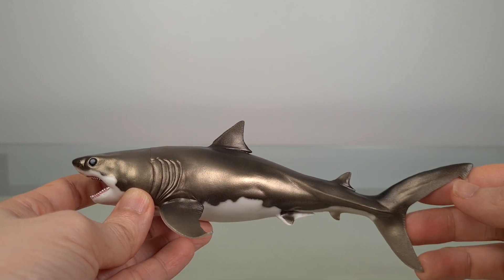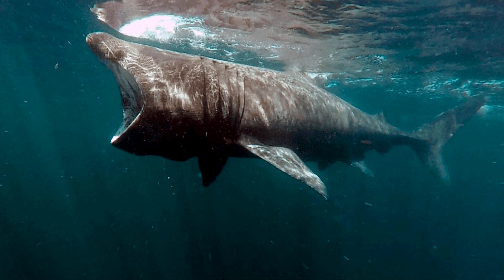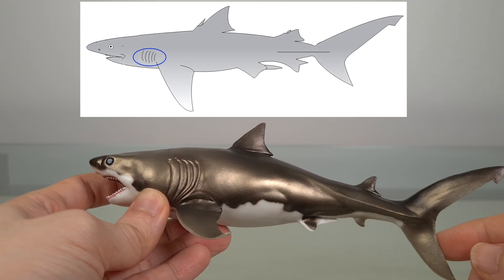Cretoxyrhina belongs to Lamniformes, and extant lamniform sharks include the great white, the mako, and the basking shark, and this model follows that general anatomy: two dorsal fins, an anal fin, and a gill basket of five slits.